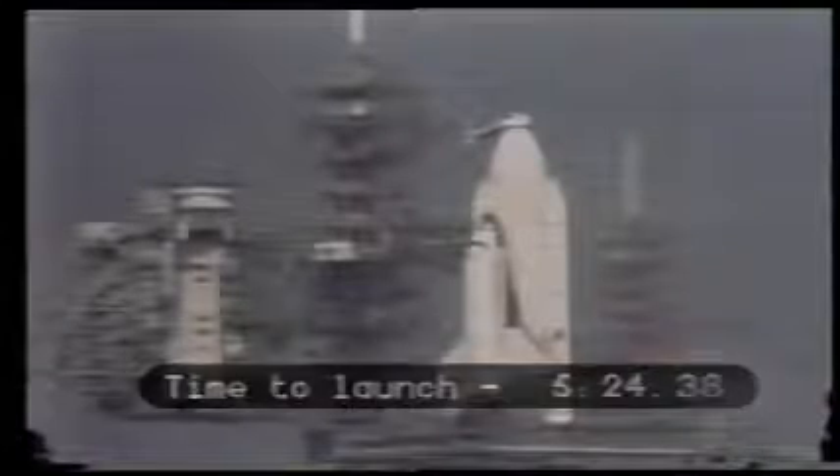T-minus five minutes, forty seconds and counting. T-minus five minutes, thirty seconds. Pilot Dick Truly has signified the auxiliary power units are ready to be started.